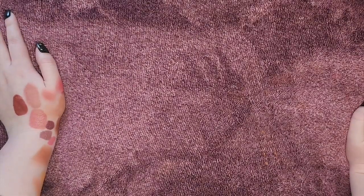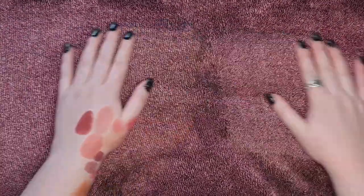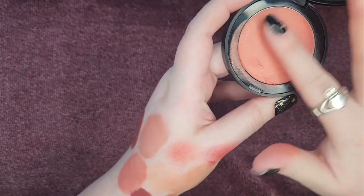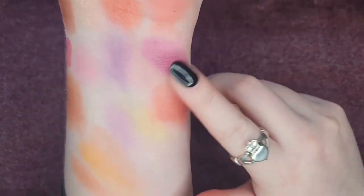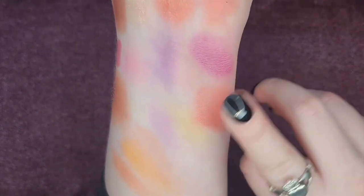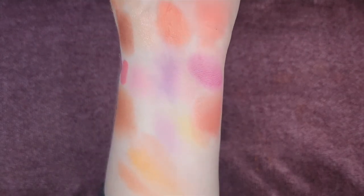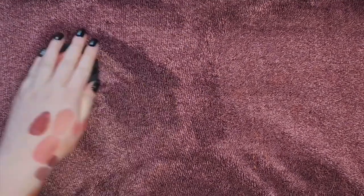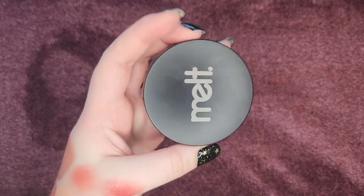I'm definitely more of a collection tour than a declutter at this point! This is my Melt blush in the shade Polished — their cream formula — and I love love love this formula. It's so blendable, so creamy, so pigmented, in a shade I think really works for me. It's not a pink, it's kind of like a burnt peach. I would love to pick up more of these. Melt has sales a whole lot of the time, so don't ever pay full price — wait for a sale. Highly recommend this formula.